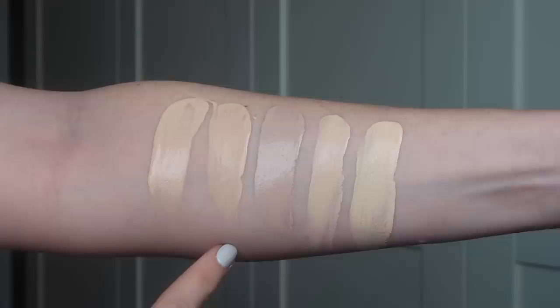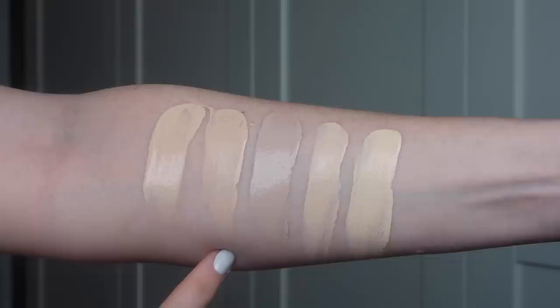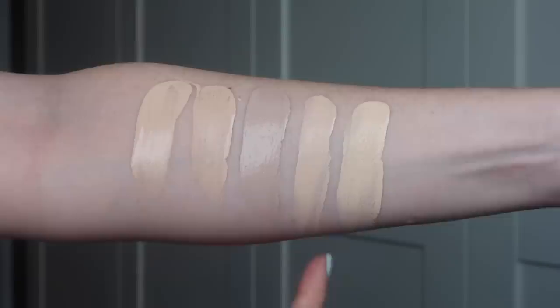Here are the swatches: the Pat McGrath foundation in Light 3, next to the Urban Decay Stay Naked foundation in 20N, NYX CYO Life Proof in 101, my closest shade match L'Oreal Fresh Wear in 400, and NARS Sheer Glow in Siberia. That's it for swatches — let's get into the demo.